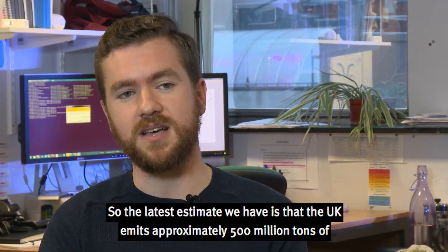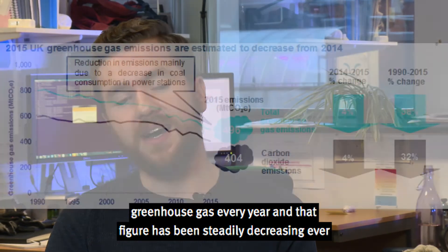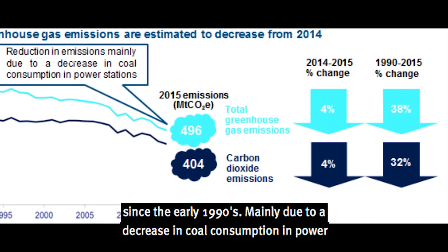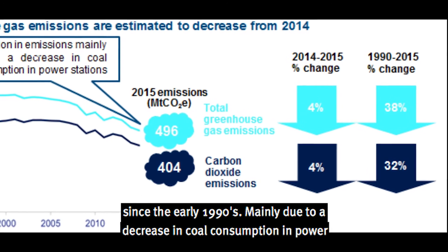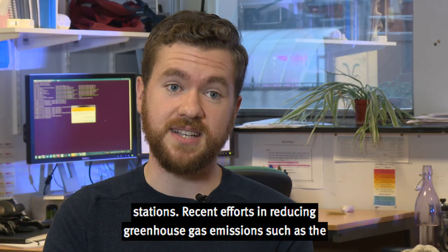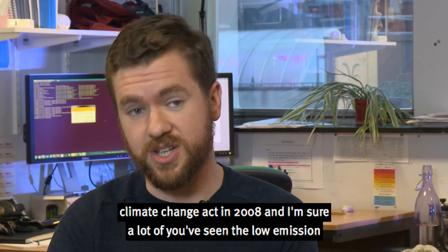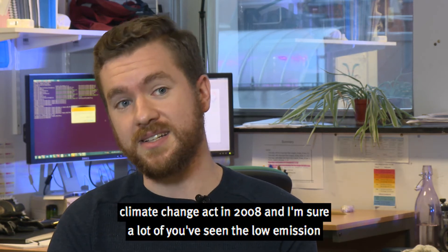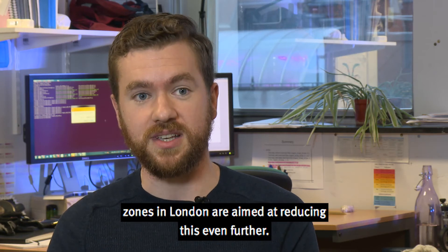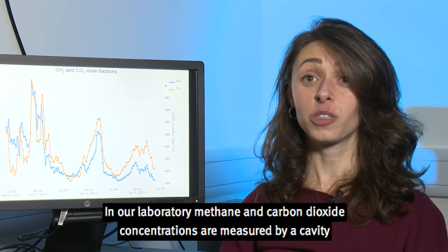The latest estimate we have is that the UK emits approximately 500 million tonnes of greenhouse gas every year, and that figure has been steadily decreasing ever since the early 1990s, mainly due to a decrease in coal consumption in power stations. But recent efforts in reducing greenhouse gas emissions, such as the Climate Change Act in 2008, and the low emission zones in London, are aimed at reducing this even further.